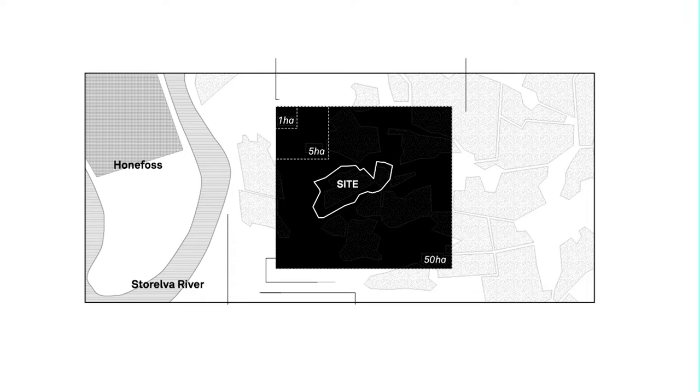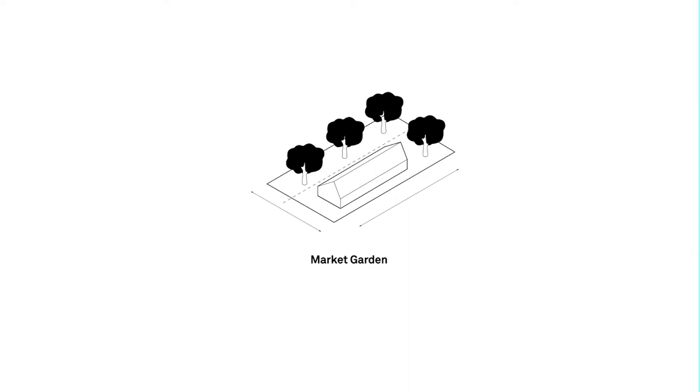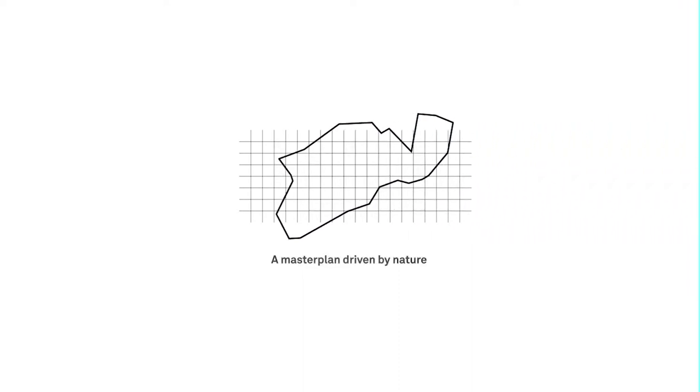We strongly believe that agriculture has to stay local, but the size of the site does not suit modern wheat culture anymore. However, it matches the average dimensions of classic fruit or vegetable fields. The usual spacing between trees in an orchard is 8 metres, which is also the case for the average market garden row spacing. We have based the overall layout on this dimension in order to create an 8 metre squared grid oriented according to the slope of the site to maximise solar gain.